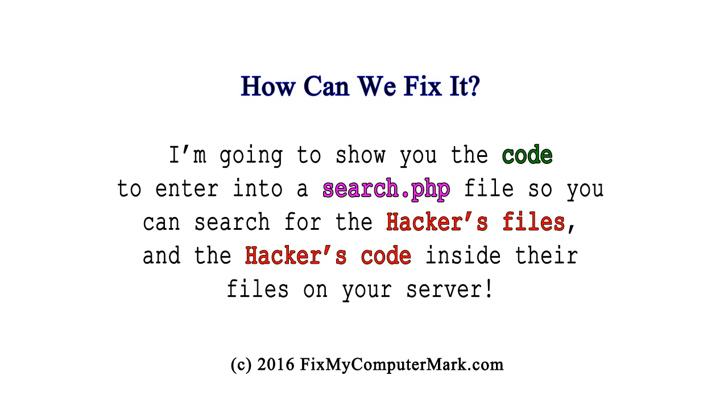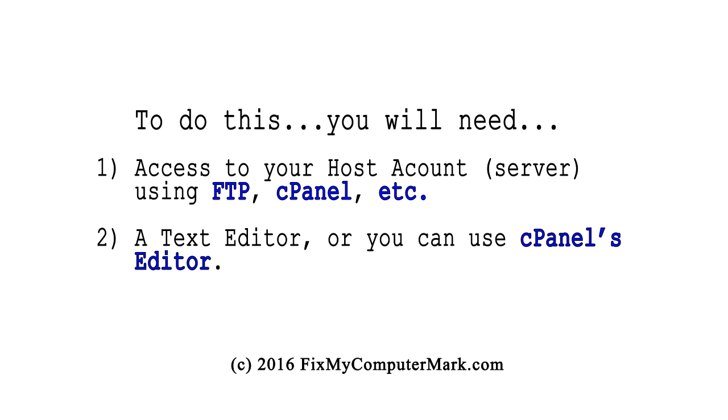How can we fix it? I'm going to show you the code to enter into a search.php file so you can search for the hackers' files and the hackers' code inside their files on your server. To do this, you will need: 1. Access to your host account using FTP, cPanel, etc. 2. A text editor, or you can use cPanel's editor.